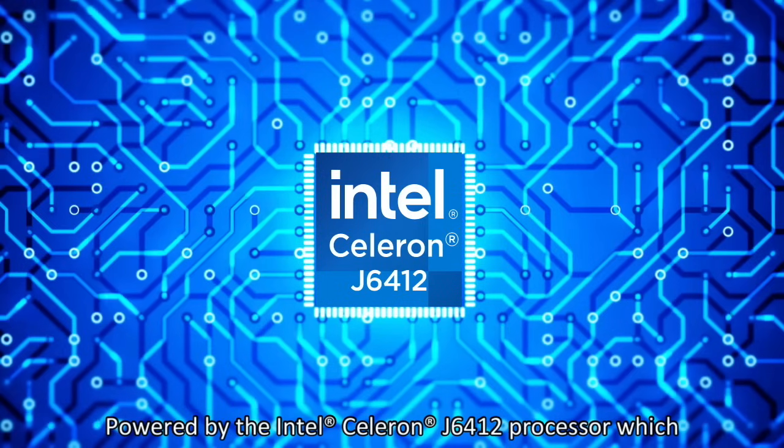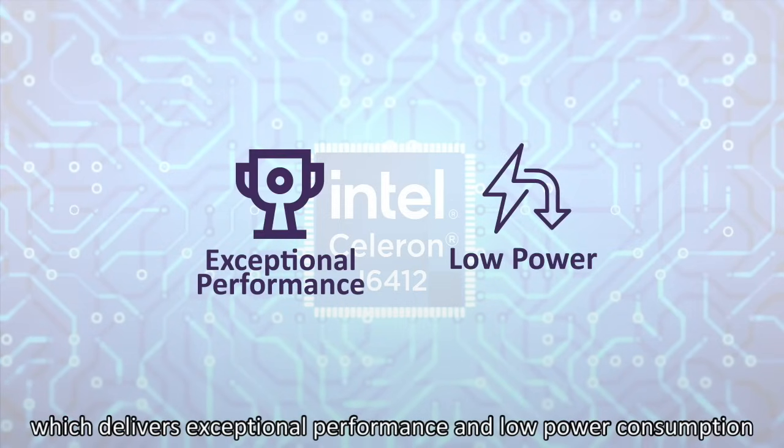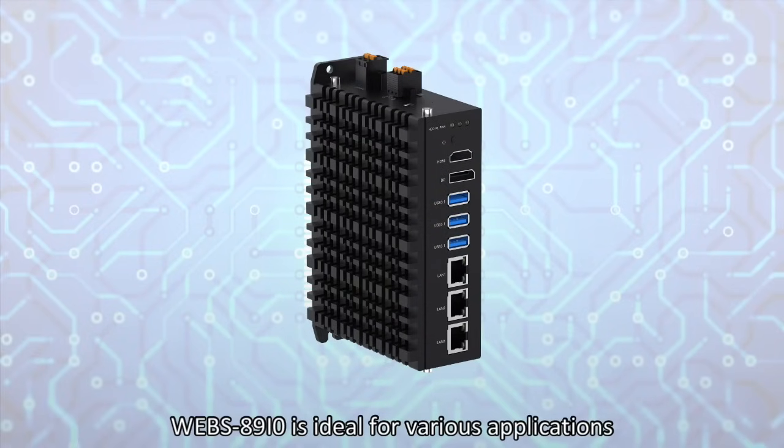Powered by the Intel Celeron J6412 processor, which delivers exceptional performance and low power consumption, the WEBS-8910 is ideal for various applications.